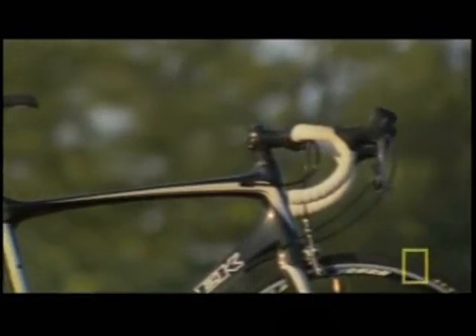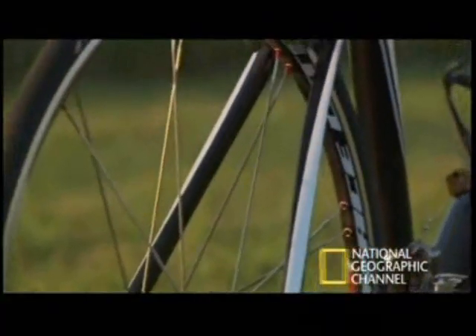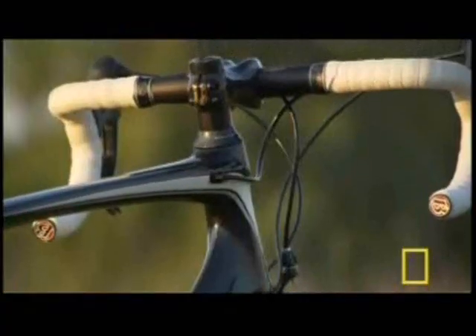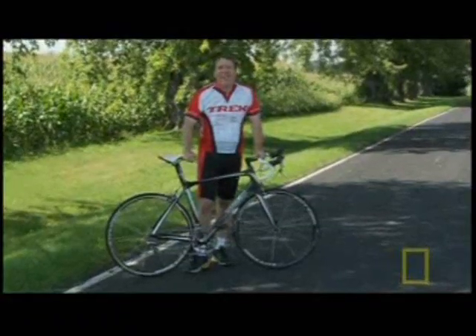This is the Madone — it's considered one of the most advanced bicycles ever made, but engineers continue to refine this revolutionary machine making it even lighter and faster. With their latest model they didn't just improve on a previous design, they completely broke the mold.